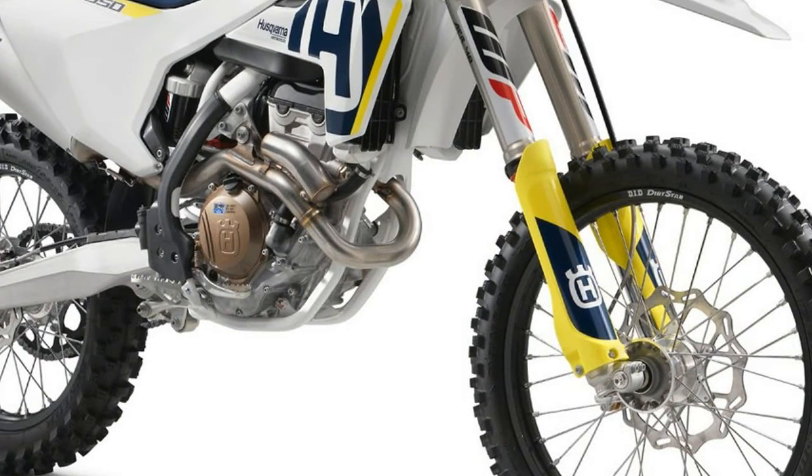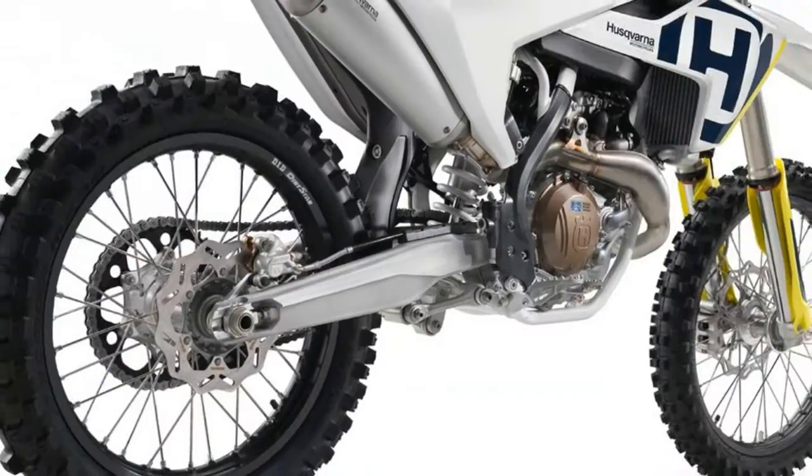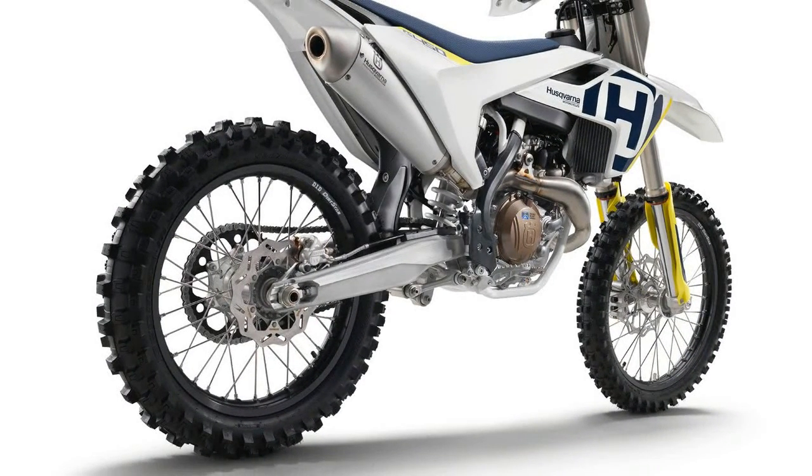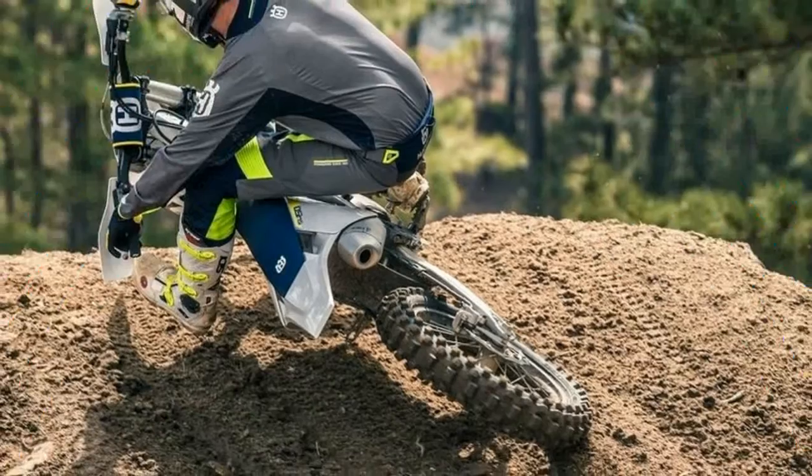Both KTM and Husqvarna use these limited edition bikes to work through the AMA production homologation rules, which require 400 units to be available for sale on dealership floors.